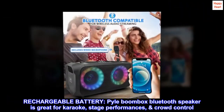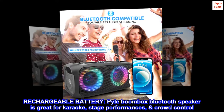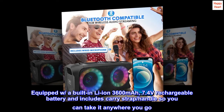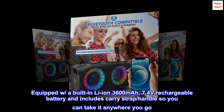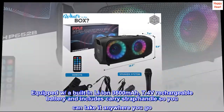This boombox Bluetooth speaker is great for karaoke, stage performances, and crowd control. Equipped with a built-in Li-Ion 3600mAh 7.4-volt rechargeable battery and includes a carry strap and handle so you can take it anywhere you go.